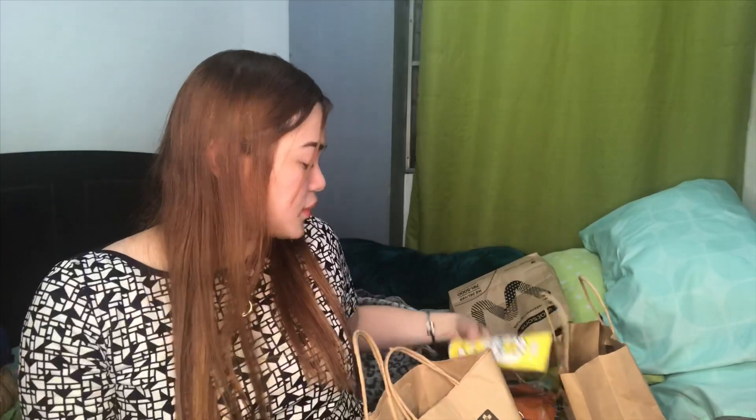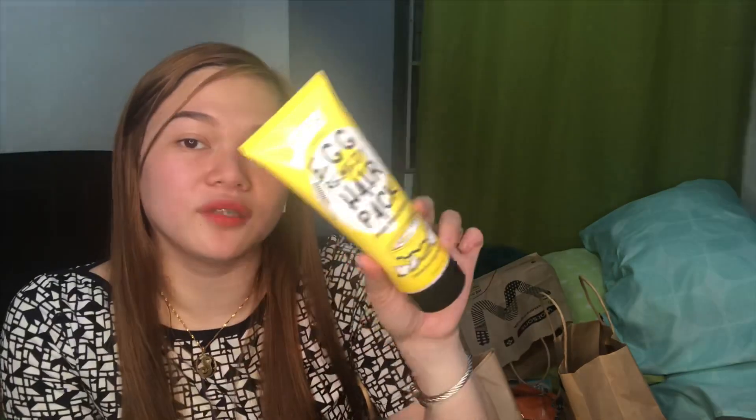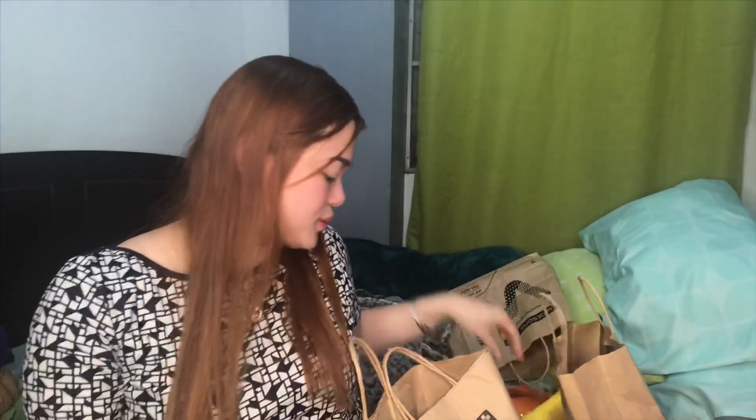After mo mag-shampoo, apply mo lang siya sa dulo ng hair mo — parang conditioner. Gawin mo na siyang conditioner. Promise guys, maganda talaga siya, lalo na sa mga hair na kagaya ng sa akin. So this is only 125 pesos. Nakasave.